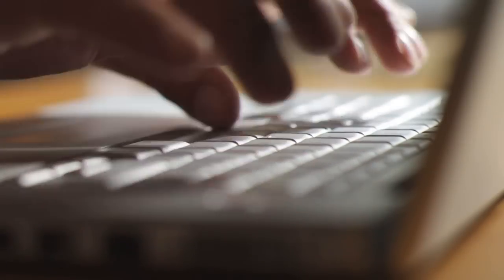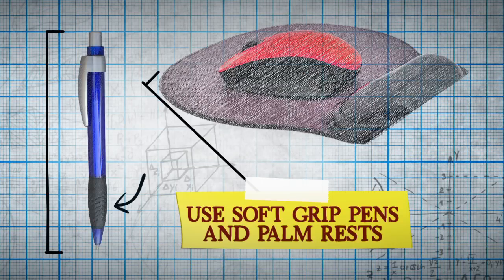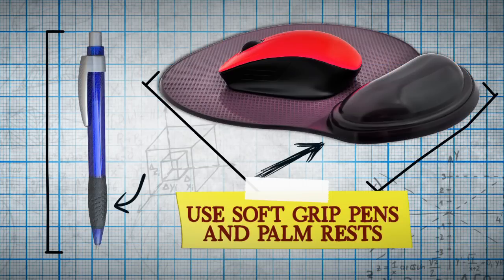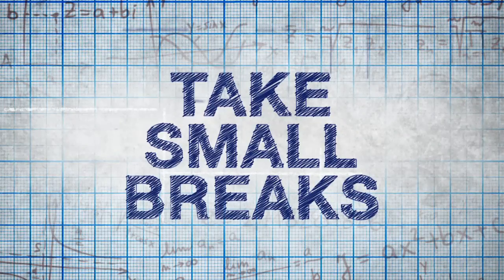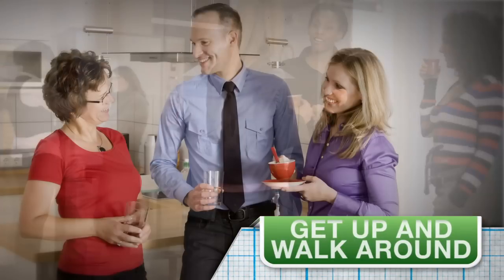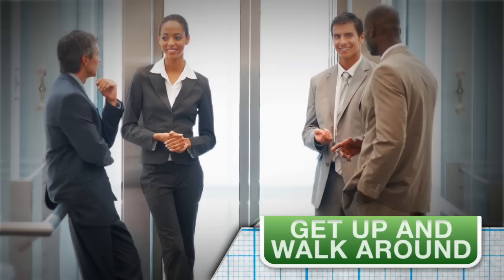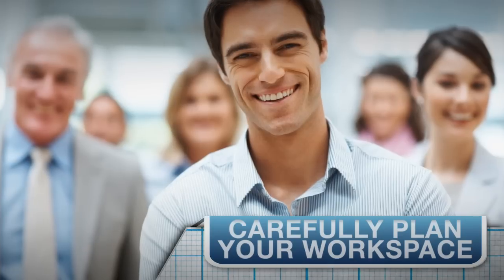Try to avoid repetitive motion, which causes injuries like carpal tunnel syndrome. Use pens with a soft grip, or keyboards and mouse pads that have hand rests. Finally, take small breaks from your tasks — get up and walk around or change positions frequently so you don't put undue stress on any part of your body.